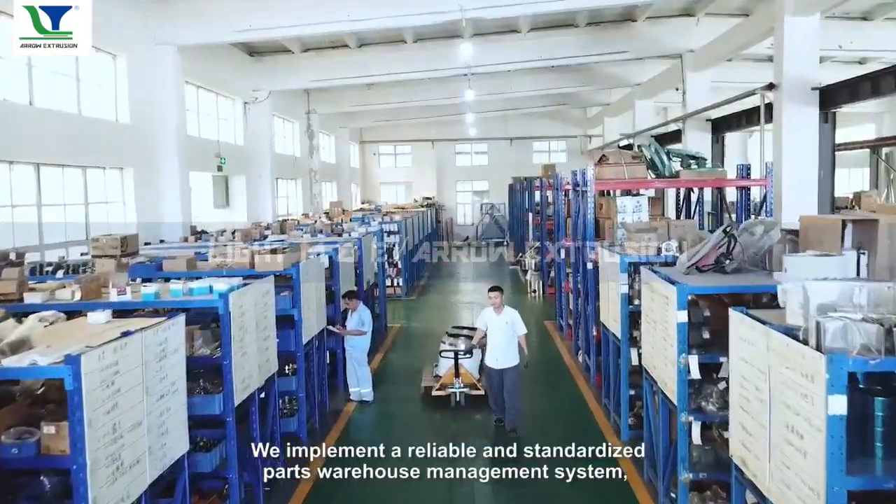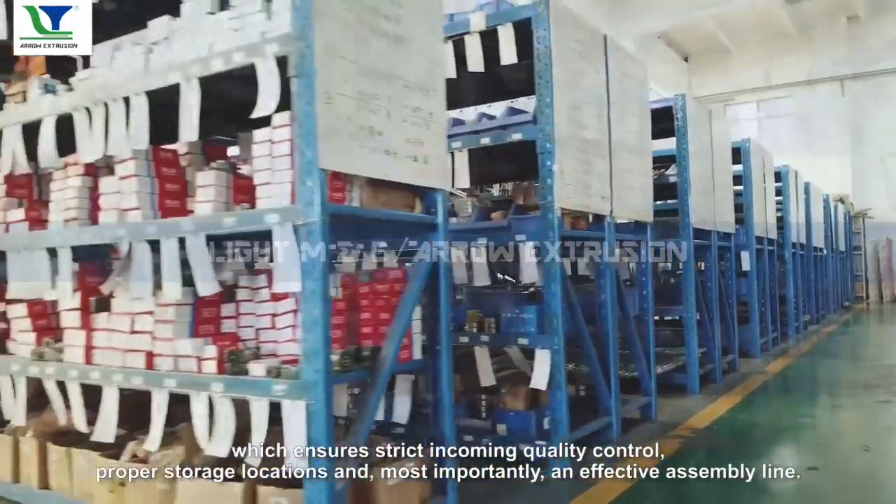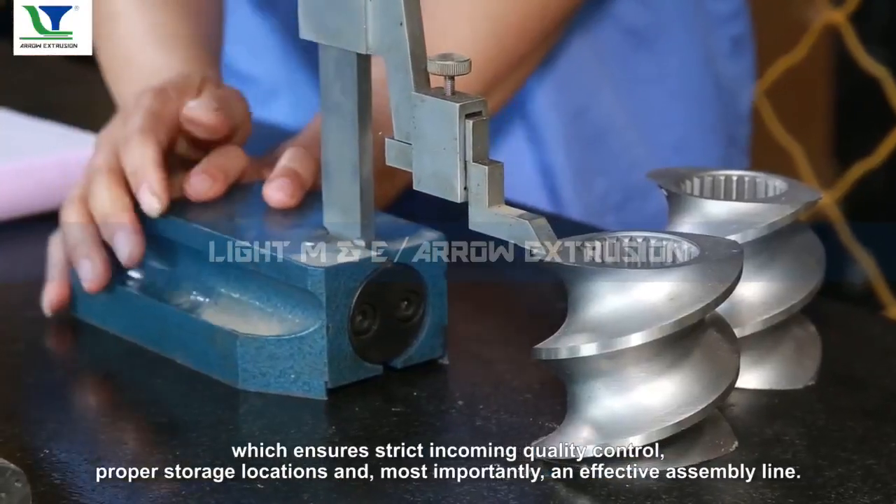We implement a reliable and standardized parts warehouse management system, which ensures strict incoming quality control, proper storage locations, and most importantly, an effective assembly line.